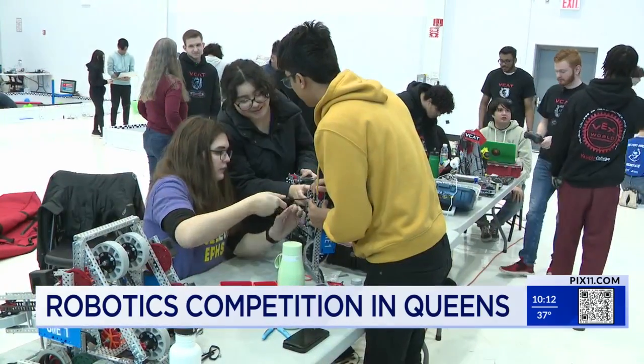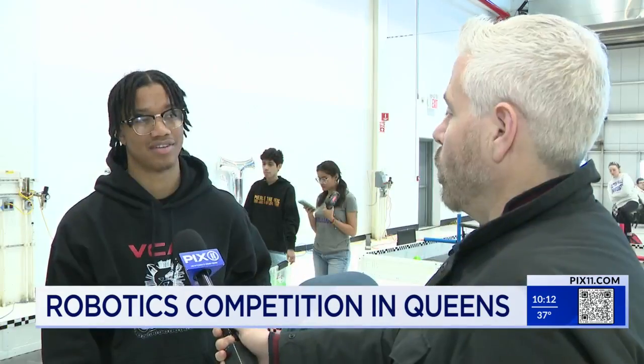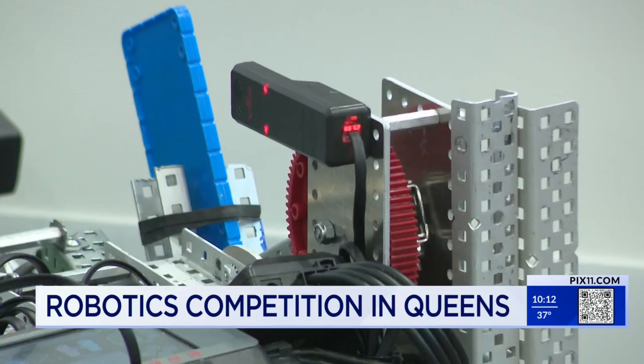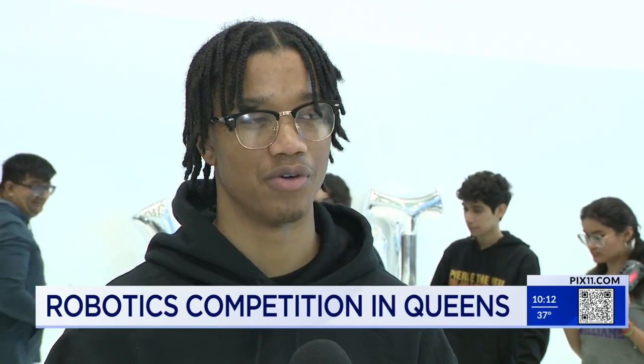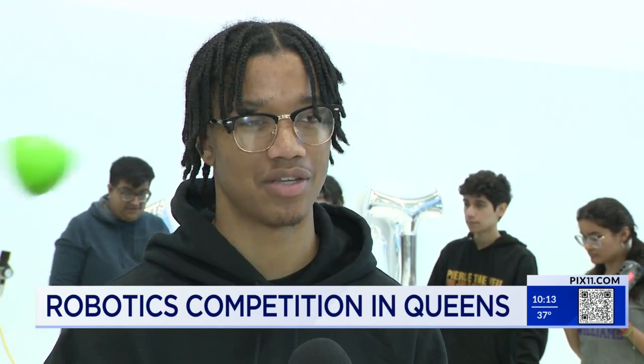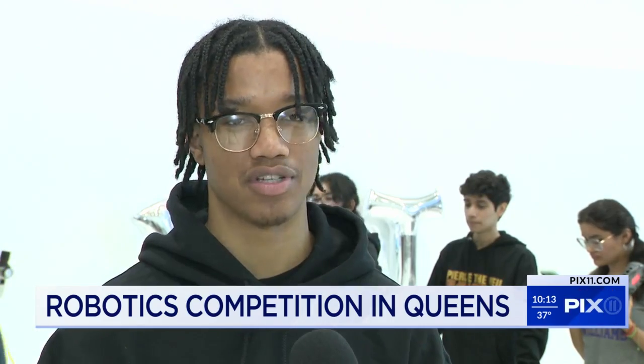Sometimes it's an easy fix. We figured out that one of the motors was unplugged. Ian Chambers is a sophomore at Vaughan. He's studying mechatronic engineering. Mechatronic engineering is basically an overview of a lot of different aspects of engineering — mechanical, electrical, as well as some computer science.